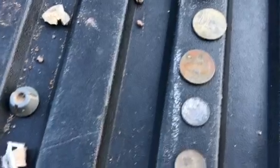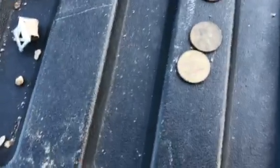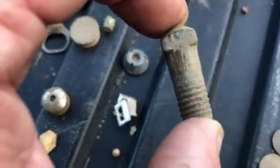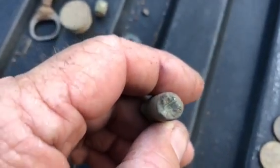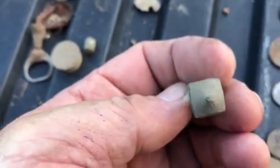A couple of quarters, a dime, a couple of pennies. Some type of a brass set screw. It's pretty heavy. You've got to be fairly old with that square head.